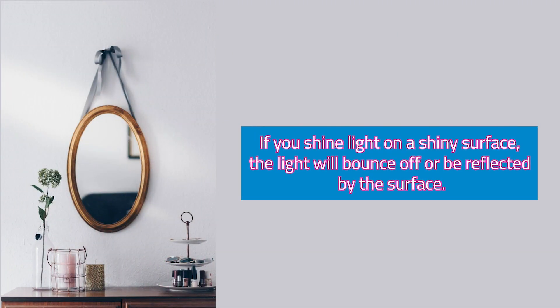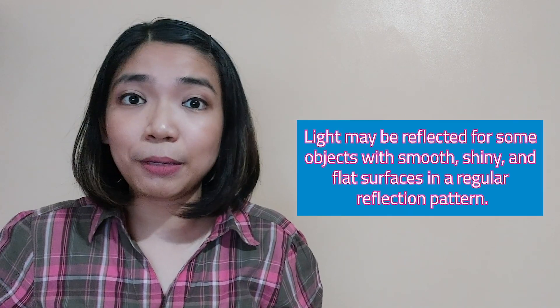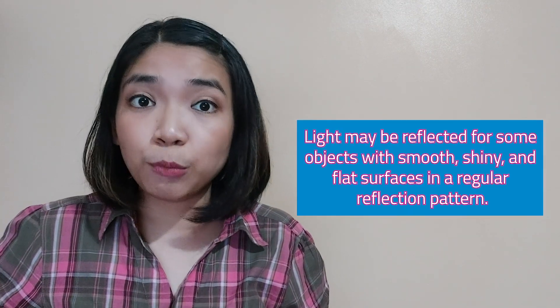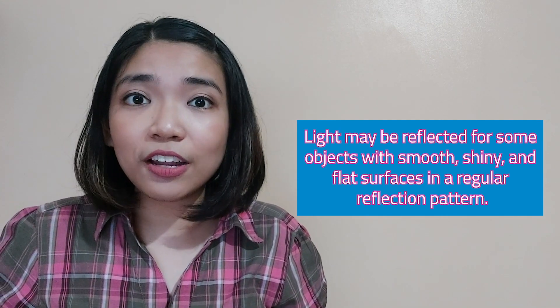Second, if you shine light on a shiny surface such as a mirror, the light will bounce off or be reflected by the surface. We can say that light may be reflected for some objects with smooth, shiny, and flat surfaces in a regular reflection pattern.